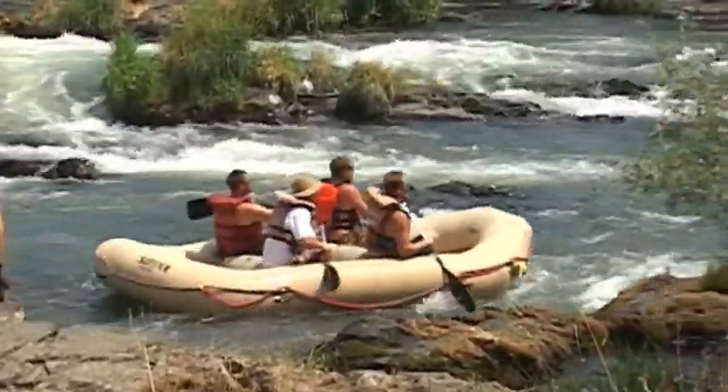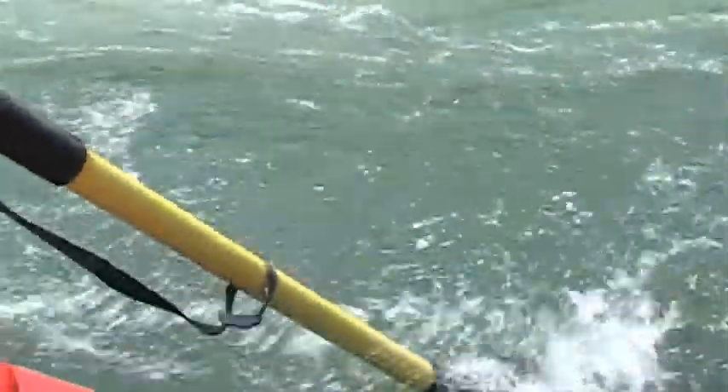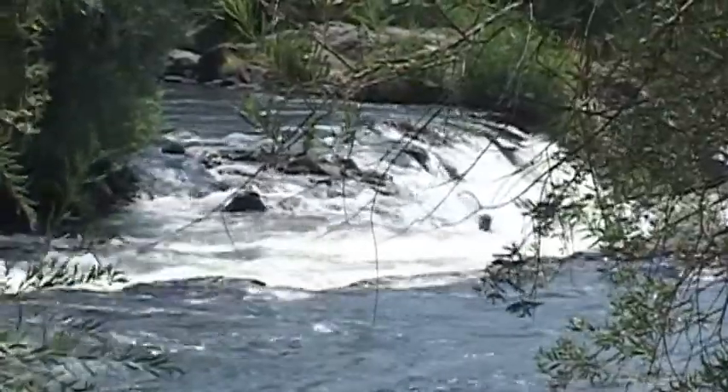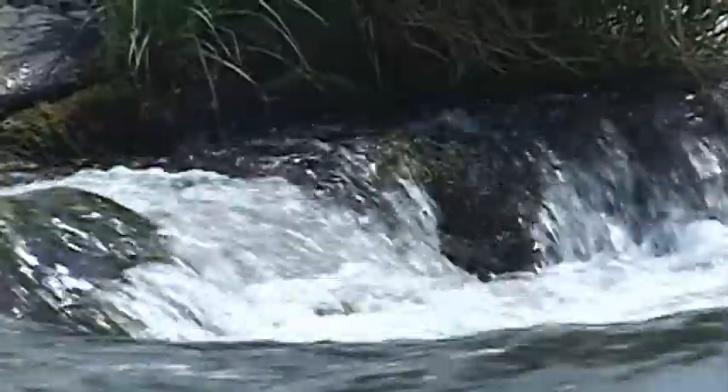As the weather heats up, rafters hit the Rogue River to cool down, but some might not know what they're in for. This is definitely a different animal. Clayton Mattson was a river guide for 10 years before becoming a firefighter. He says this stretch of the Rogue, just south of where the old Savage Rapids dam used to be, can be dangerous. People come down, they see nice flat slack water, and before they know it, they are stuck in the middle of this Class 4 rapid, right at the top rocks of it.